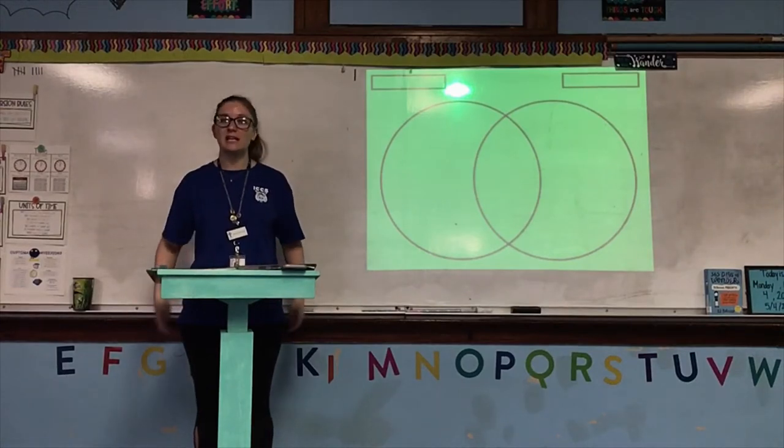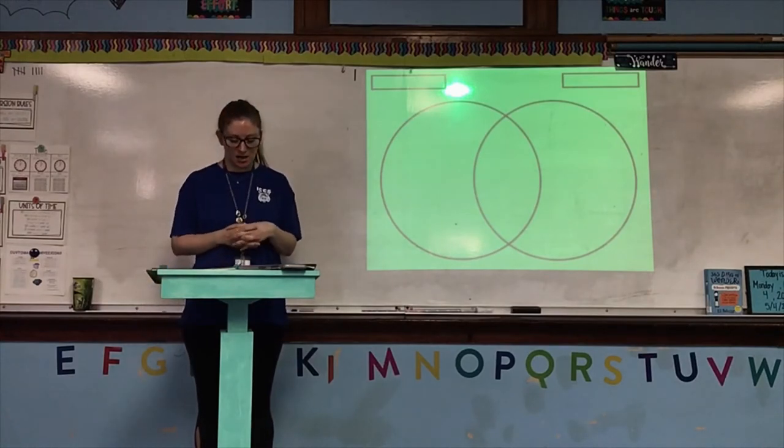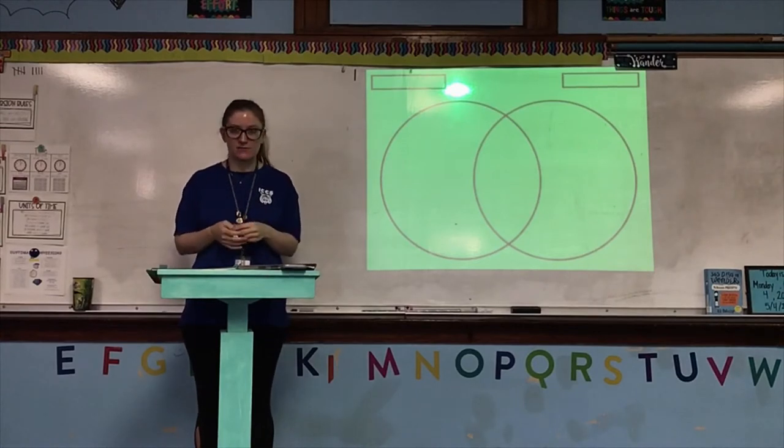Okay, guys, go ahead and open your reading textbook up to page 508. We're starting a new chapter. Remember, we're skipping around, so we're not doing the one right after Dear Mrs. LaRue or Man's Best Friend. We're doing another one.